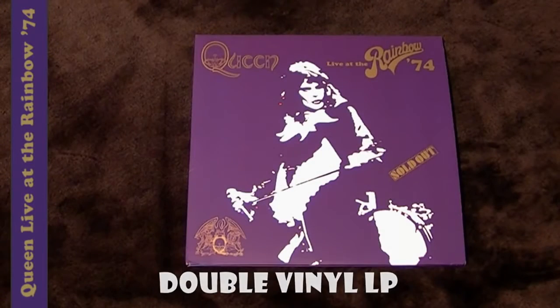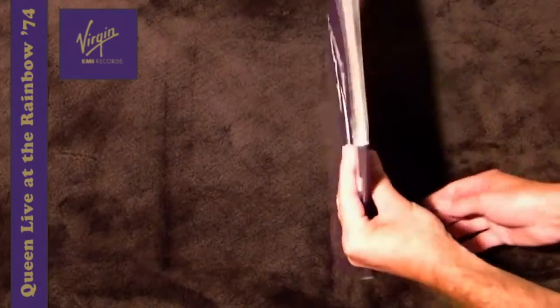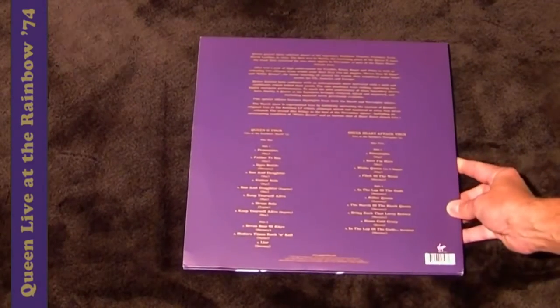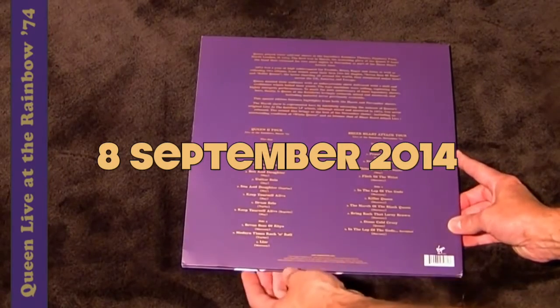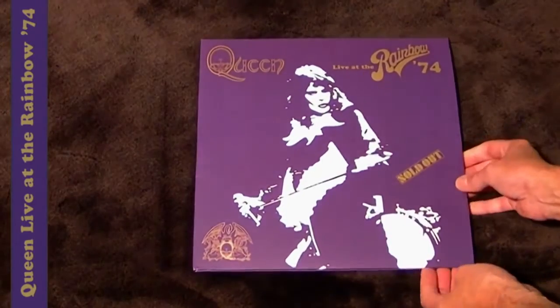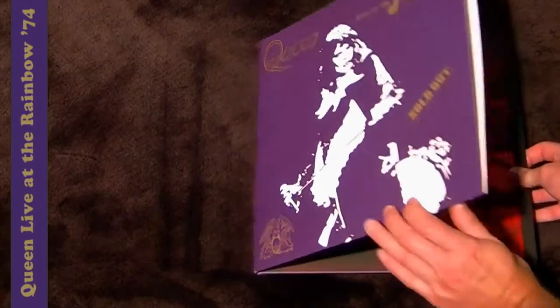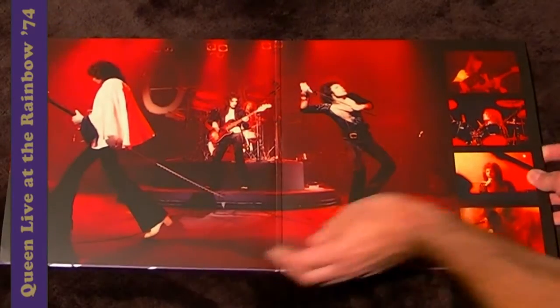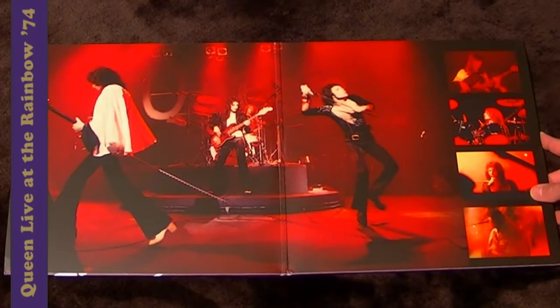This is the double vinyl LP of Queen's Live at the Rainbow '74 album, released by Virgin Records on the 8th of September 2014. This is one of seven different formats celebrating the 40th anniversary of these concerts, and as you can see, a nice gatefold sleeve for this particular album.